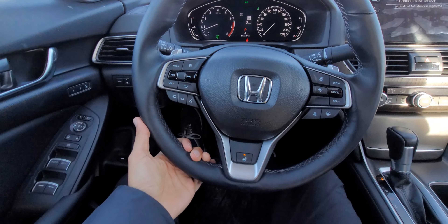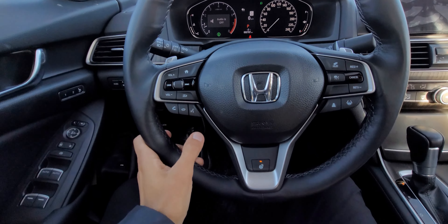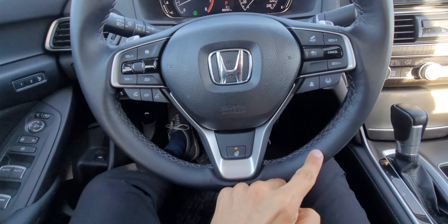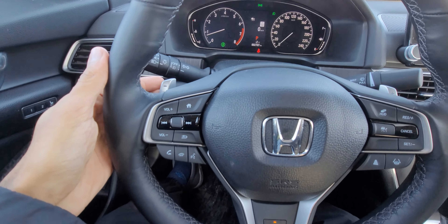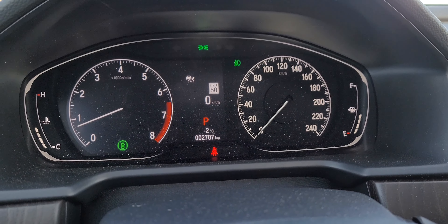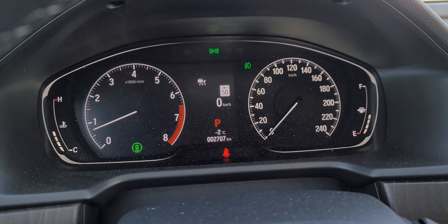The steering wheel is a nice small thick wheel, the same as before. The buttons give a nice tactile feel, the stitching feels great in the hand, and because it's the Touring we get a heated steering wheel as well, which the lower trims do not have. The instrument display is a 50/50 digital/analog split.